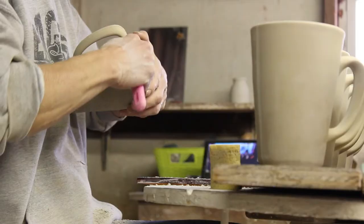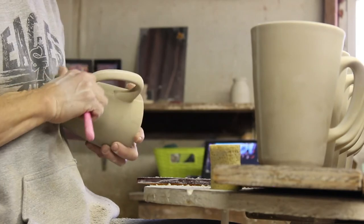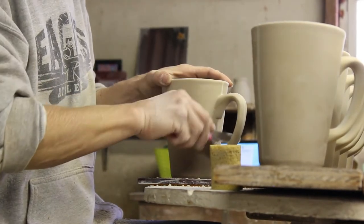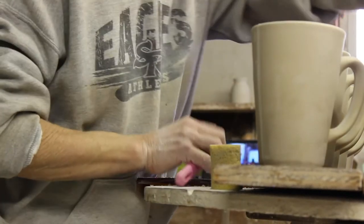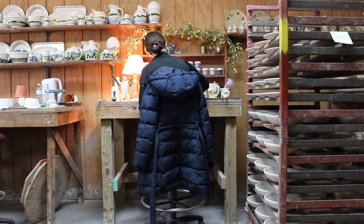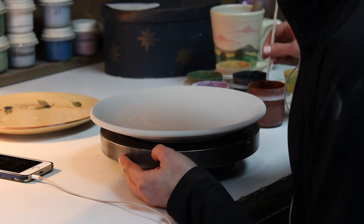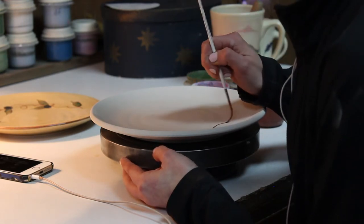It gets dried, and then the seam where the two dies come together is cleaned, and the whole thing is wiped and finished. Then it's dried again, then it gets glazed, then it gets decorated, then it goes into the kiln. And then it gets sorted, then it goes on sale.